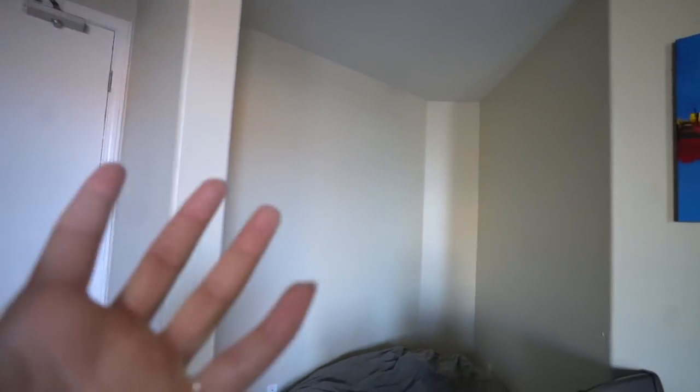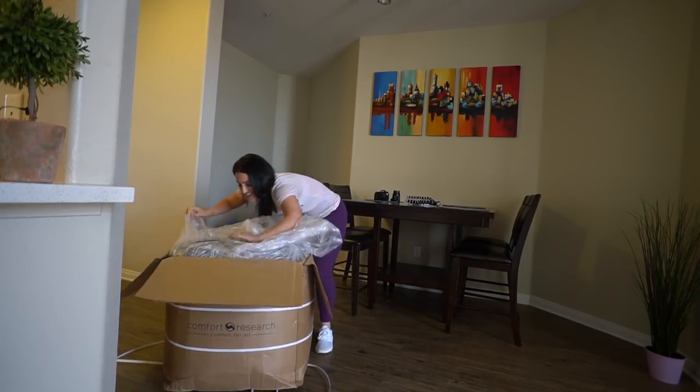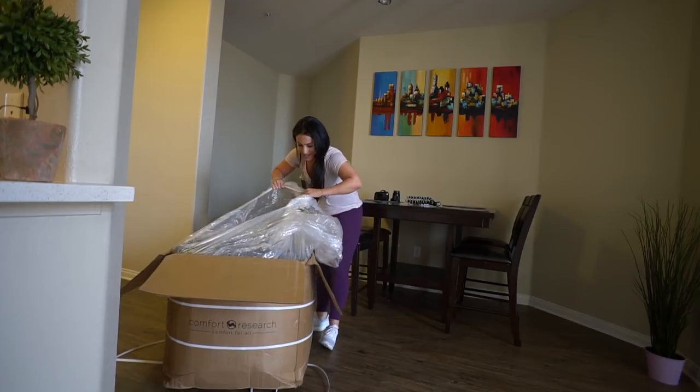There's this really awkward corner in our place — if you saw my Instagram stories you'd know that we used it for trash when we first got here. But now we have this. I'm going to insert me opening it right here. This thing is huge — how do you fit it in a box?